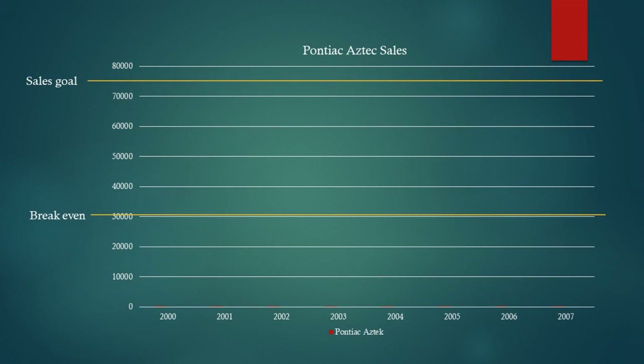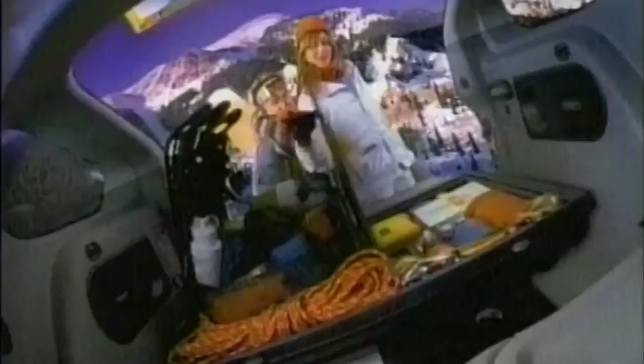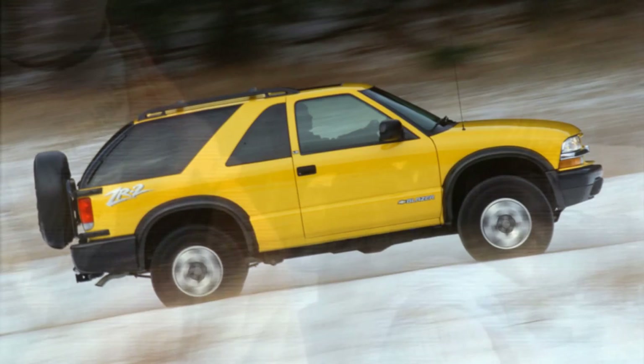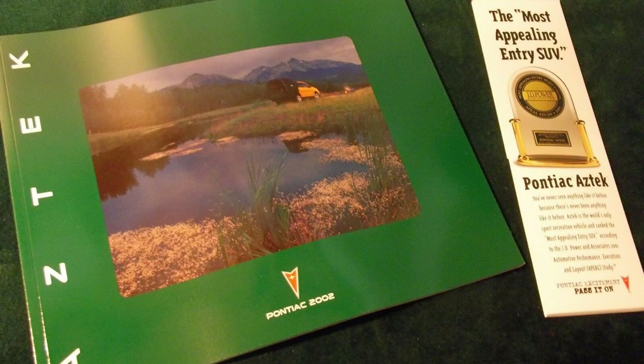GM needed to sell 30,000 cars a year to break even and expected to sell 75,000, but sales barely broke 27,000 at their peak. Many were sold off cheaply to rental car companies. Some felt the car was pricey, selling between $25,000 and $30,000 — at that time you could buy a high-end minivan or a 3-row SUV for that kind of money. Its black-clad body panels, whistling roof rack and weak Versatrac 4WD system weren't convincing anyone it was an off-roader. But the people who bought Azteks loved them — they rarely went wrong, and won Most Appealing Entry Sport Utility Vehicle in 2001 from JD Power, scoring highest or second highest in every measurement except exterior styling.